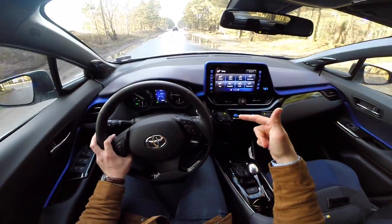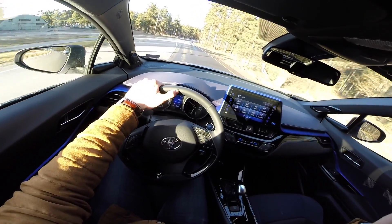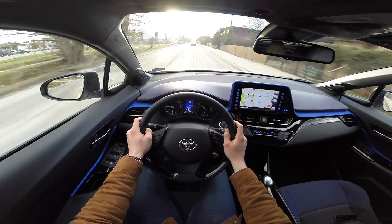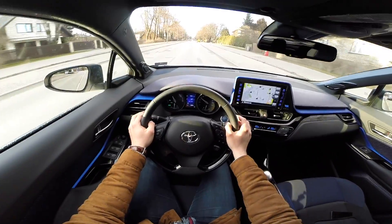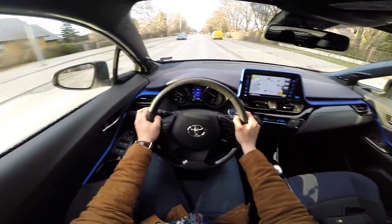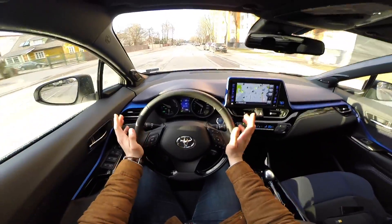You can hear the electric engine working — so nice and silent. The back pillars do create a real blind spot and it's really hard to see out. Fuel consumption right now is showing 4.5 litres per 100 km; the dealer told me his record was 3 litres per 100 km. What Toyota has made is really quite remarkable — a cheap, well-made, very interesting city SUV-type coupe.